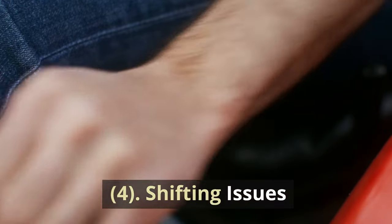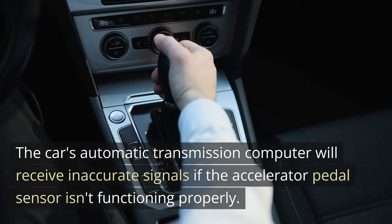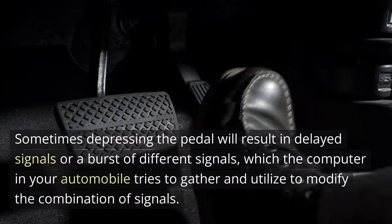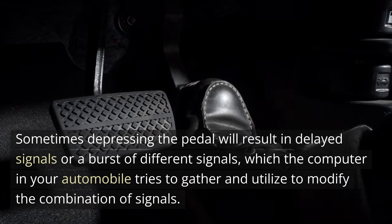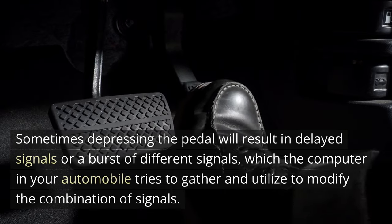4. Shifting issues. The car's automatic transmission computer will receive inaccurate signals if the accelerator pedal sensor isn't functioning properly. Sometimes depressing the pedal will result in delayed signals or a burst of different signals, which the computer in your automobile tries to gather and utilize to modify the combination of signals.